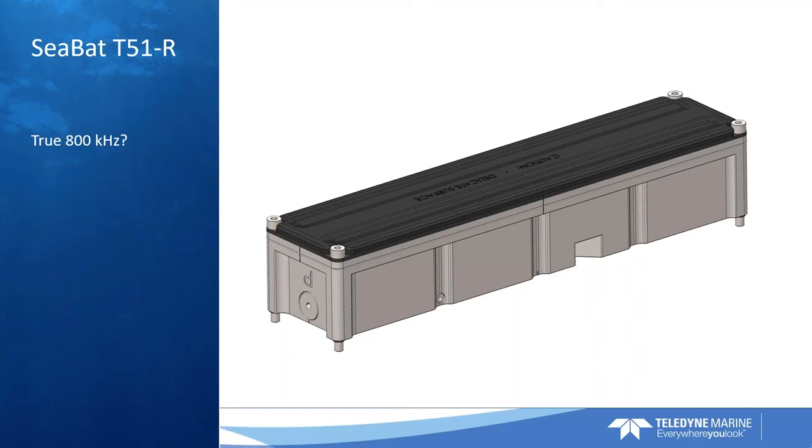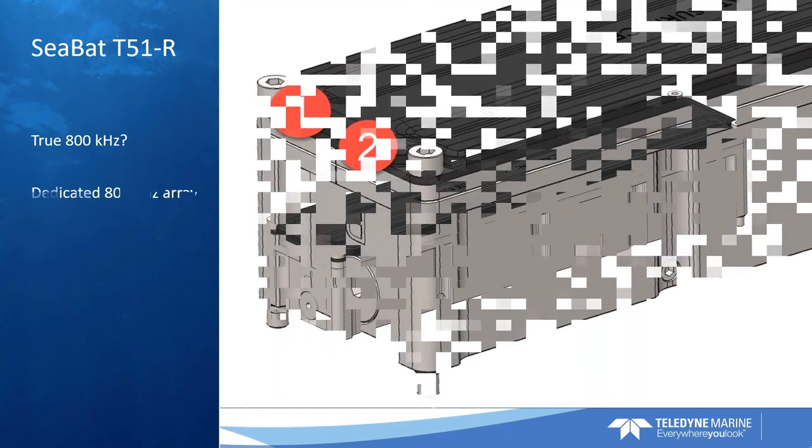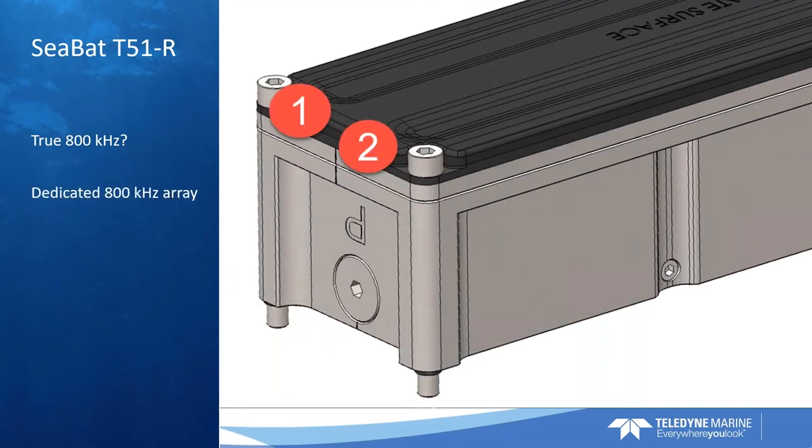If we look a little bit closer at the receiver, you will see that we have two receiver arrays. There's the normal low frequency array number one — that will cover the 350 to 430 kHz range — and then there's the other array that is a dedicated 800 kHz array. That is what makes this sonar different from all competition in the market: we have a dedicated high frequency array.